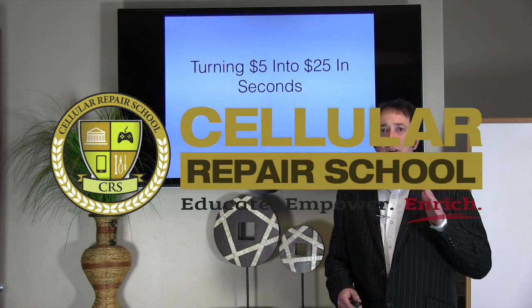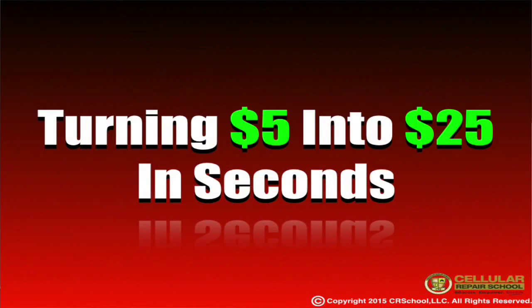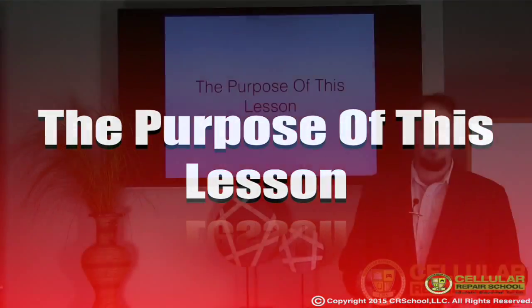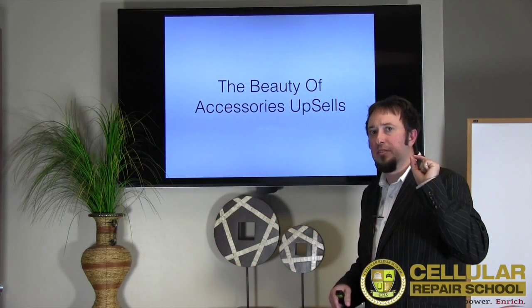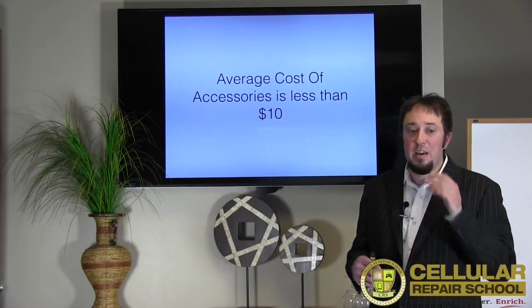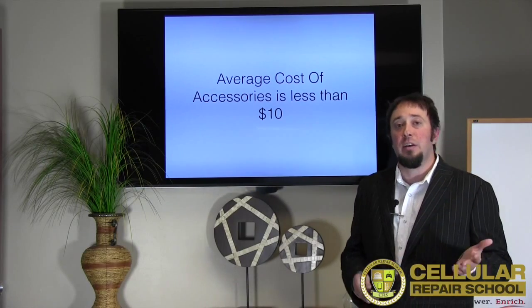Welcome back. Today we are going to talk about turning $5 into $25 in seconds. The purpose of this lesson is to show you the beauty of accessory upsells — taking accessory sales which typically cost less than $10 and turning them into $25. Things like screen protectors and tempered glass are about $5, and it's relatively easy to have those in hand to increase your sales.